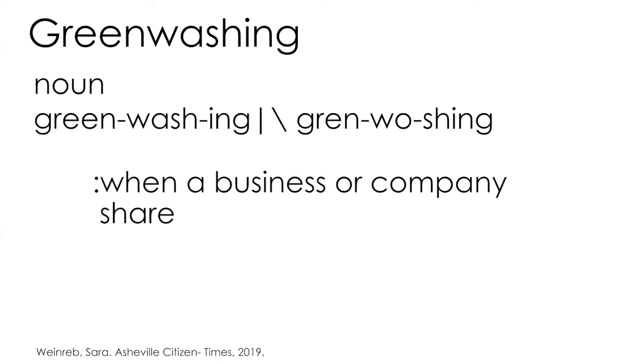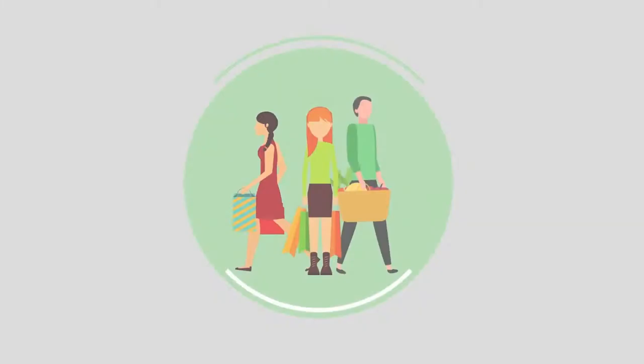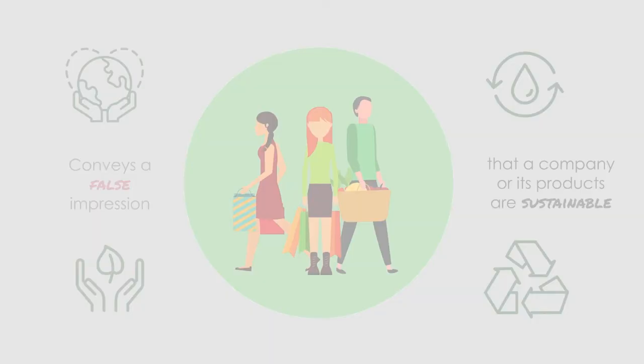Greenwashing is defined as a deceptive marketing tactic used by companies and organizations to persuade the public that their products, business, organization, or policies are environmentally friendly. This term was coined in 1986 by environmentalist Jay Westerfeld. Greenwashing is basically lying — presenting a company or product as environmentally friendly using sustainability buzzwords to trick the customer into purchasing their items, when in reality they're not doing any of those things at all.